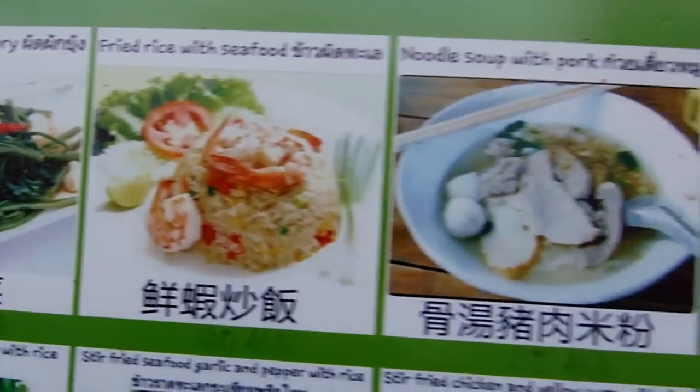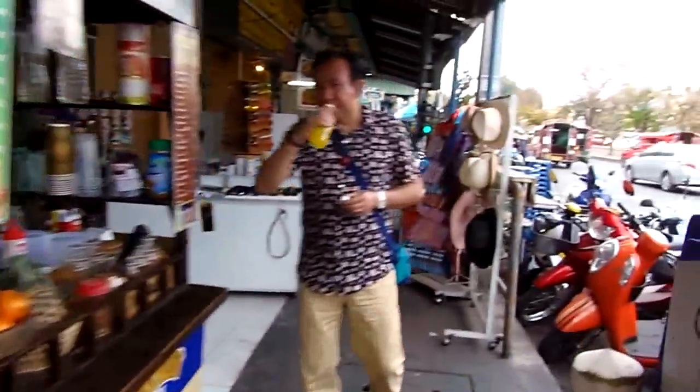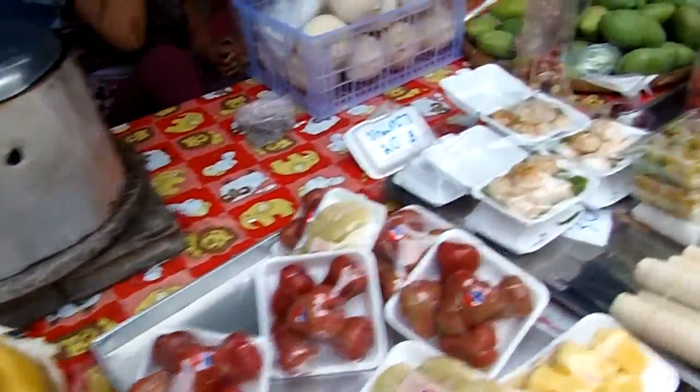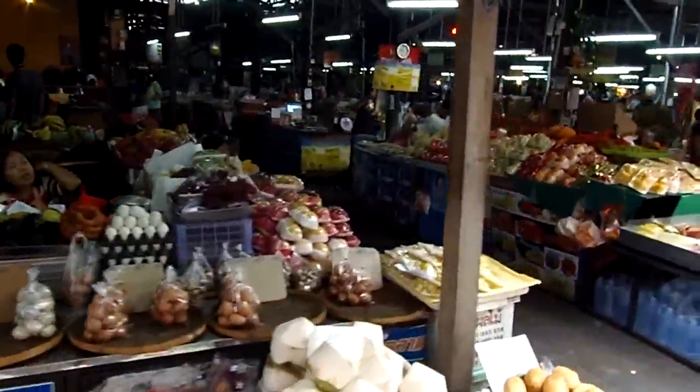Lots of cheap Thai food along here. 50 baht, 50 baht, 50 baht. The current exchange rate is 35 baht to the U.S. dollar, so that's about $1.50 for those dishes there. And a nice little local market here. All kinds of cheap stuff.